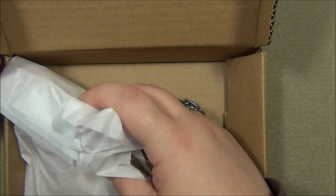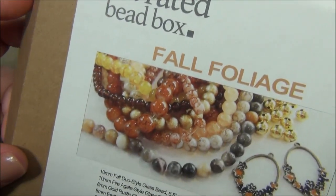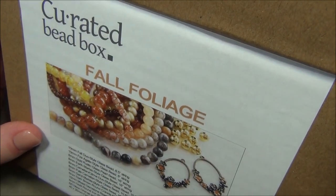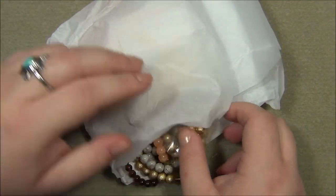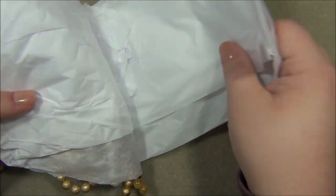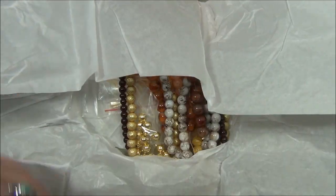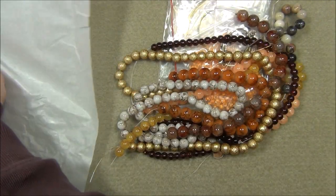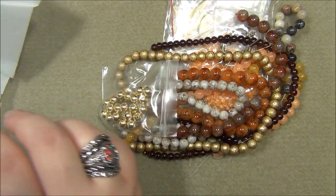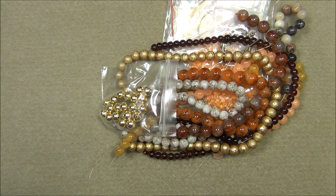I keep finding that every time I get the subscription there's always stuff in the box that I don't see in the picture. I've been needing gold beads — I'm working on a bracelet right now and I need gold metal beads for it. I went through my stash and I have a ridiculous amount of silver metal beads, but I barely have any gold metal beads. The thing that I have the least of is the thing that I need the most.